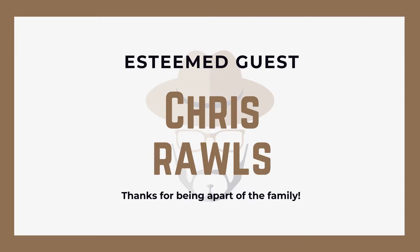Welcome to Esteemed Image, my name is Jason. If it's your first time tuning in, I want to personally say thank you — I create videos just like this to help men build their confidence through style. You can find me every Sunday, Tuesday, and Friday. I also want to give a huge shoutout to today's esteemed guest, Chris Rawls — thank you so much for being a part of the family. You actually inspired me to create this video, so I hope you enjoy it.